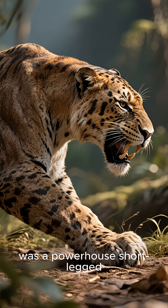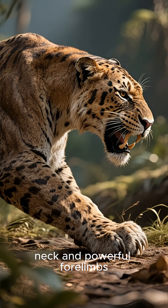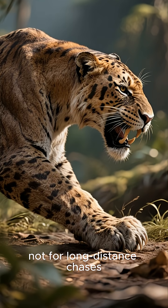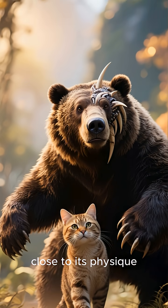Smilodon was a powerhouse — short-legged, muscular, with a thick neck and powerful forelimbs. It was built for ambush, not for long-distance chases. Imagine a bear-like cat, and you're getting close to its physique.